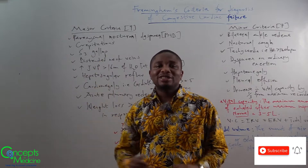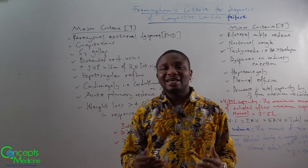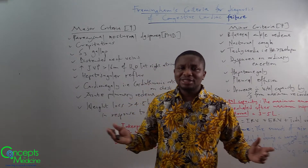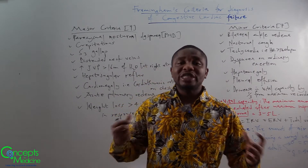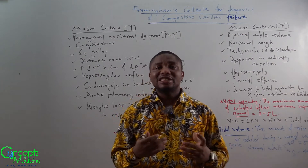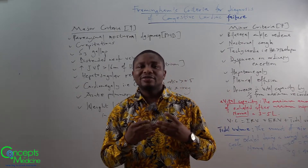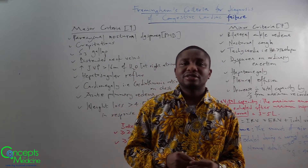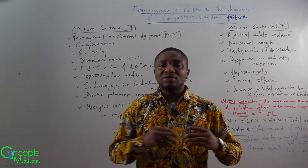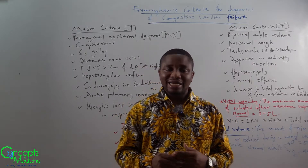The first one is paroxysmal nocturnal dyspnea, which is described as the patient waking up at night and gasping for air. The reason for paroxysmal nocturnal dyspnea is that at night there's increased parasympathetic activity, and in response there's increased splanchnic redistribution of blood accompanied by increased vasodilation. As a result, more blood enters into the lungs, causing pulmonary congestion.